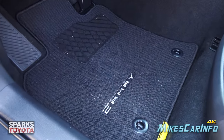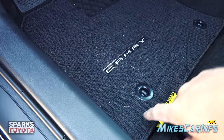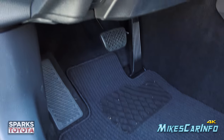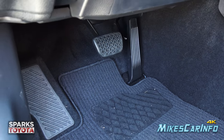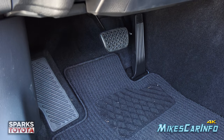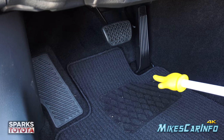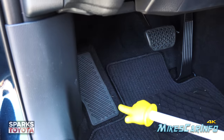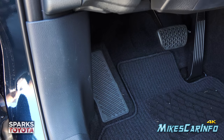Here's the floorboard in front of the driver's seat. The floor mat hooks in place to keep it from sliding away. There's your accelerator and brake pedal — the accelerator pivots at the bottom to keep things from sliding underneath. There's also a foot rest on the left side.